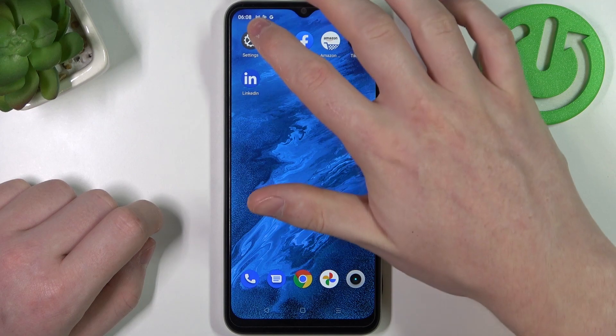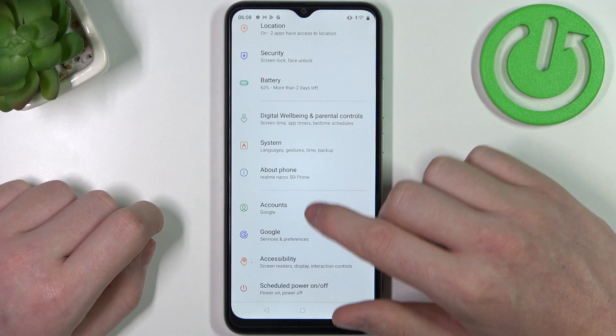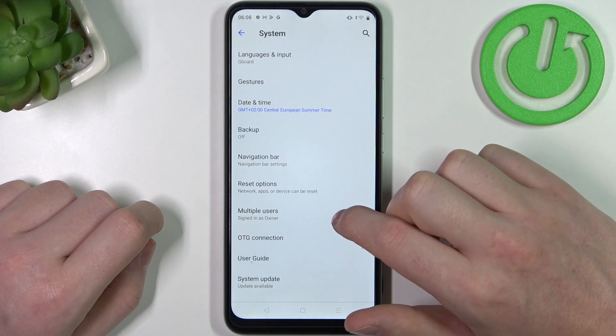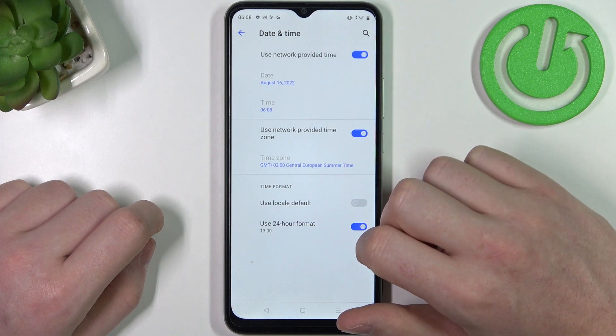So to fix this, let's open our Settings. Here scroll down, find System, then Date and Time, and enable 'Use network provided time'.